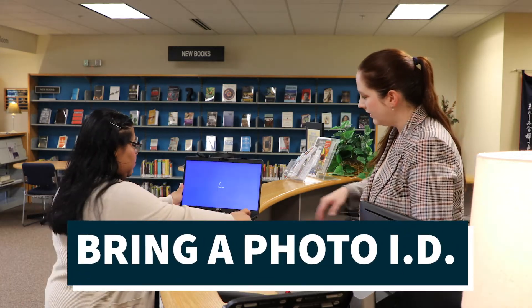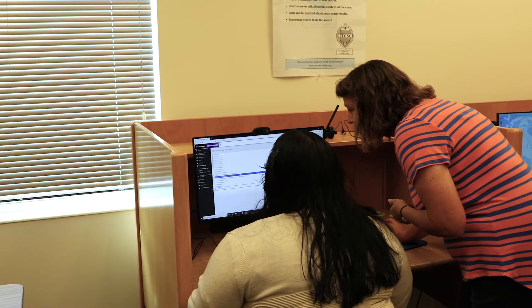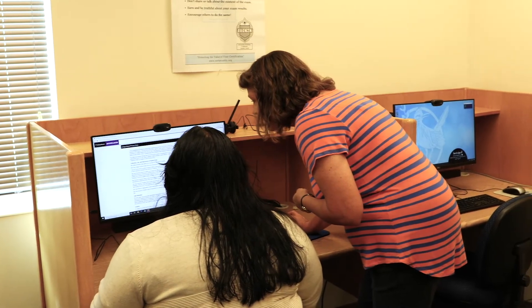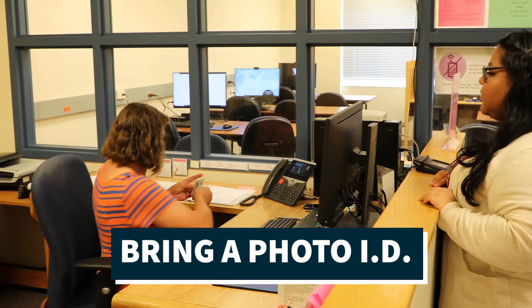Equipment is available on a first-come basis at the start of the semester. At the testing center, you can schedule and take your entrance exam, CLEP tests to test out of a class, and any makeup exams dropped off by your instructor. Remember to bring your photo ID when testing.